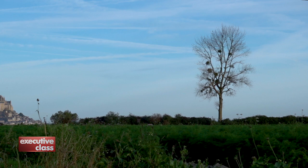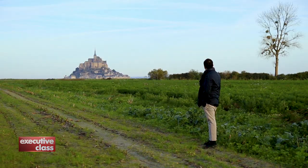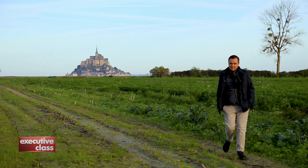It's early morning on the coast of Normandy, and we're taking one final look at Mont-Saint-Michel before leaving. If I'm awestruck, just imagine what pilgrims in the Middle Ages must have felt while standing on this same spot after making the long, dangerous trek to this part of France.